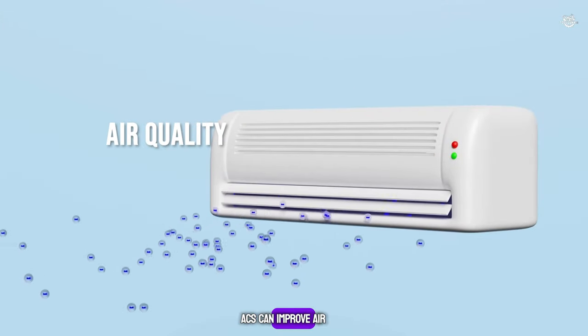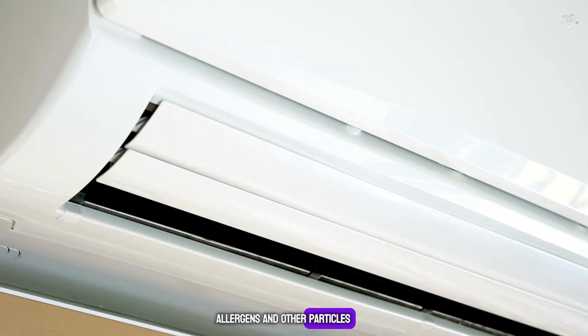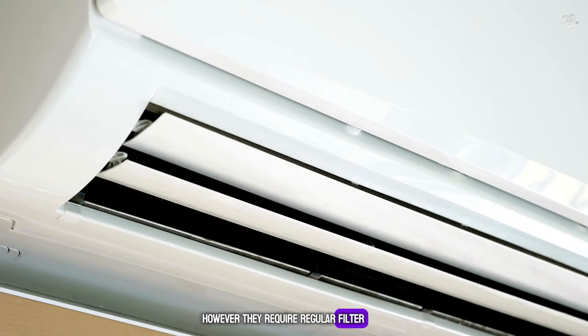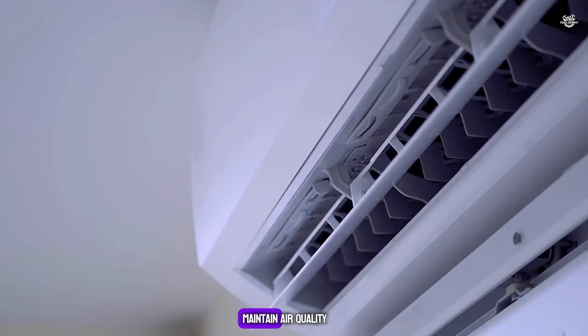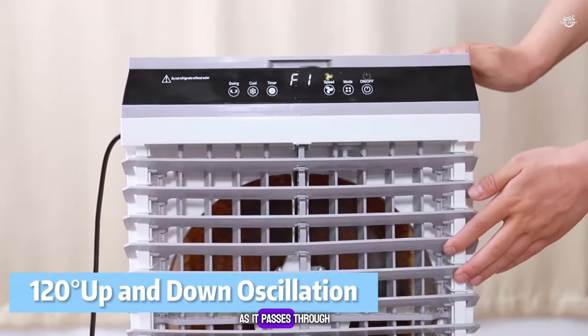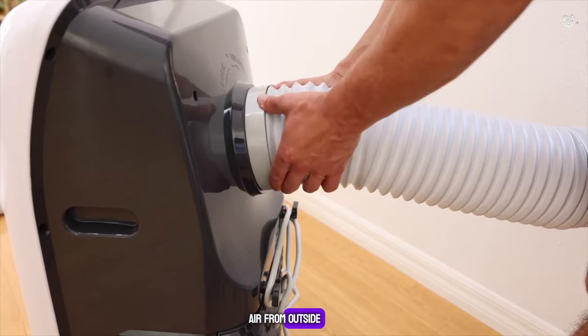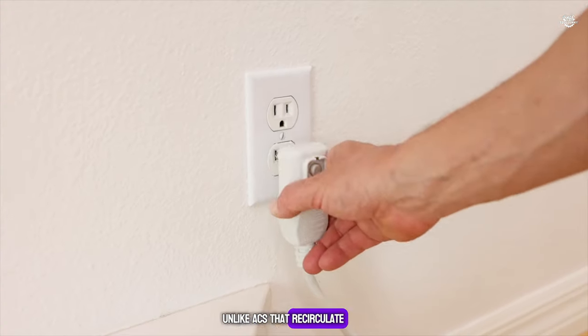Air Quality: ACs can improve air quality by filtering out dust, allergens, and other particles; however, they require regular filter cleaning and replacement to maintain air quality. Air coolers can also improve air quality by filtering the air as it passes through the wet pads, and they can introduce fresh air from outside, unlike ACs that re-circulate indoor air.